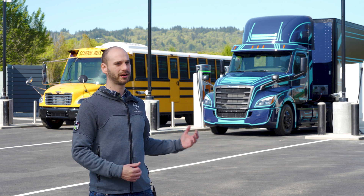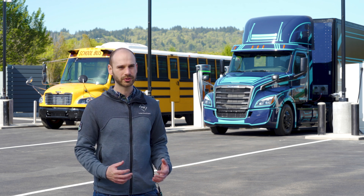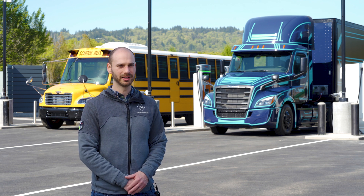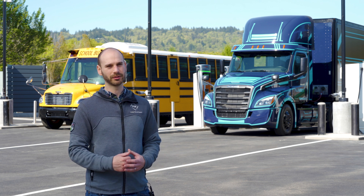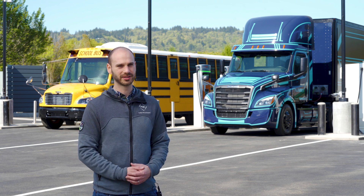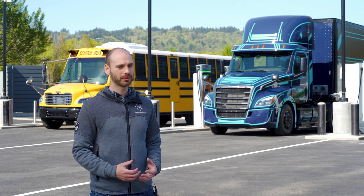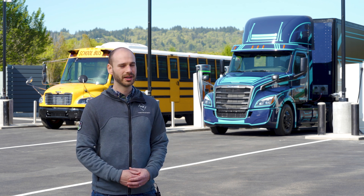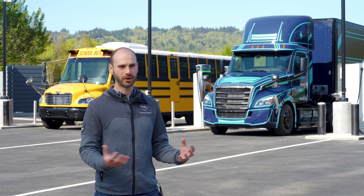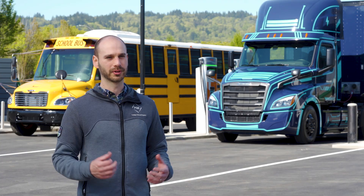The equipment you see behind me is the latest charging technology available today, but we've also planned for the future. The site has up to 5 megawatts of capacity, making it easy for Portland General Electric and Daimler Trucks to add new, more advanced charging stations as the technology progresses. The site also has room for complementary grid-edge technologies — things like energy storage, on-site generation, and an advanced control system that helps all of these technologies work together and deliver value for our customers.